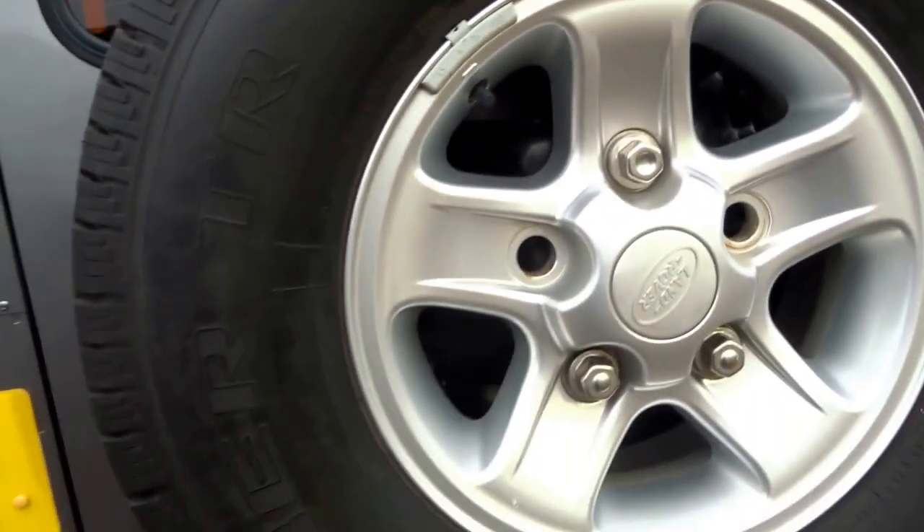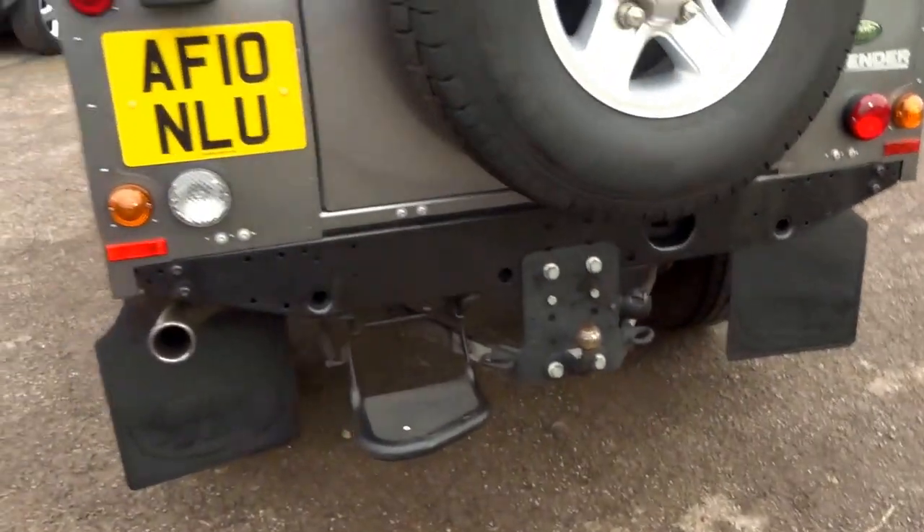These really are a go-anywhere sort of vehicle. You've got rubber matting, space for some rear seats if required. This car is the five-seater. There's a big full-size spare — it'll get you out of trouble. You've got a tow bar on the back.